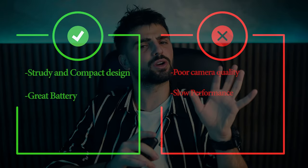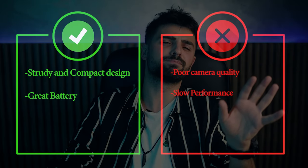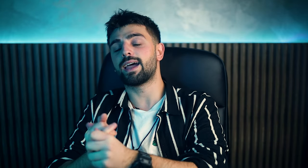Pros: sturdy and compact design, great battery. Cons: poor camera quality and slow performance. Alright guys, with that being said, we've reached the end of this video. Thank you so much for watching — I hope you found this video helpful. If you have any questions about the products mentioned, leave a comment below and I will get back to you as soon as I can. Until the next video, take care, stay safe, and peace out!